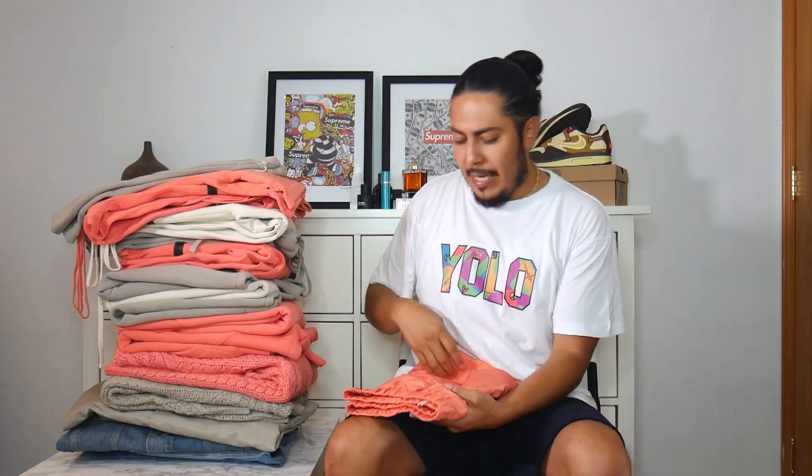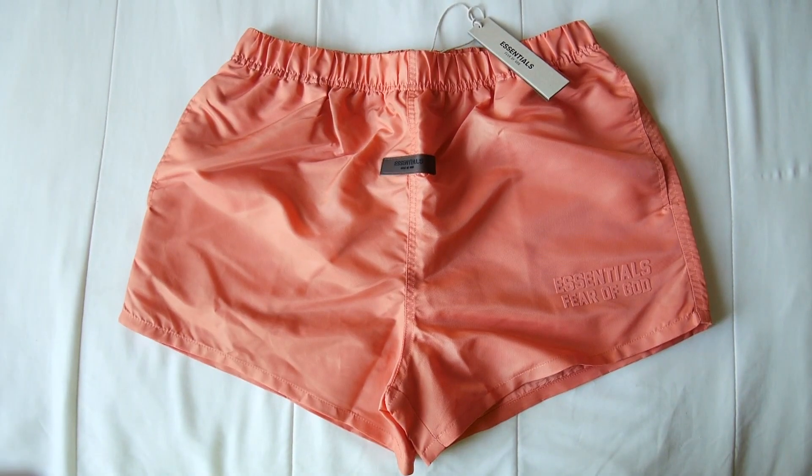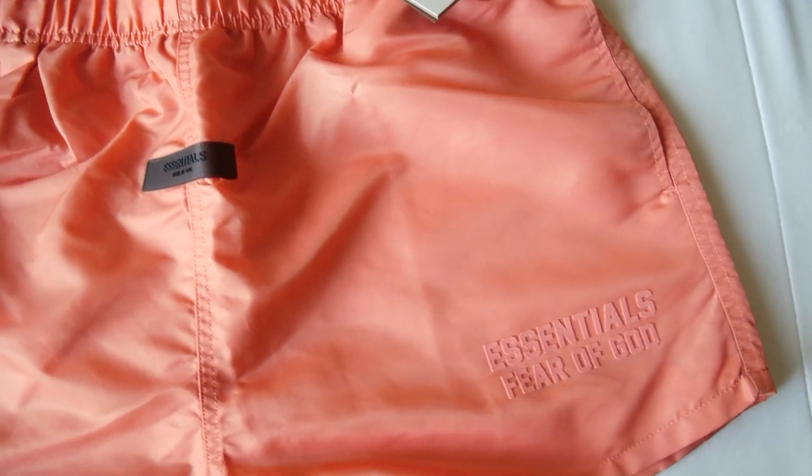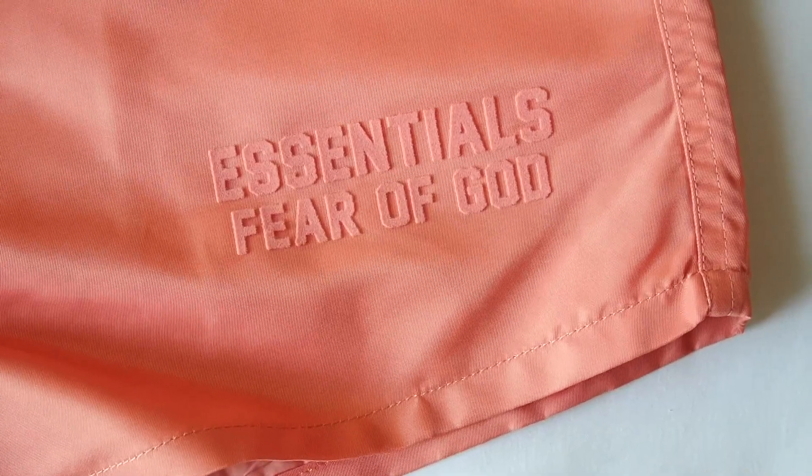Next up is the nylon running short. I got this because I wasn't sure whether to go with the nylon or the cotton one. It has a new font on it — something new, very interesting. It seems nice so far. Very impressed with the flock print on the bottom side.